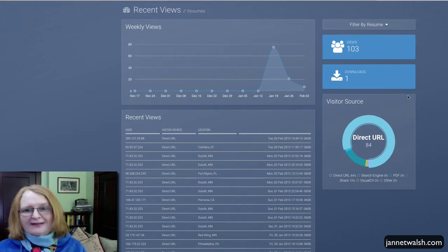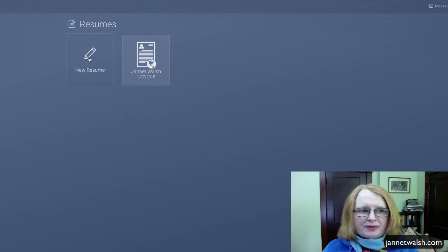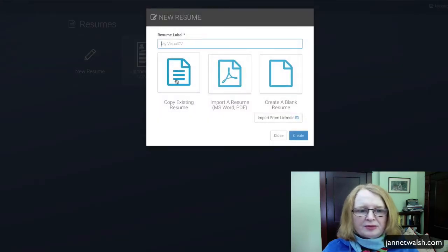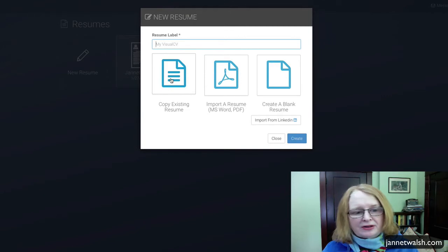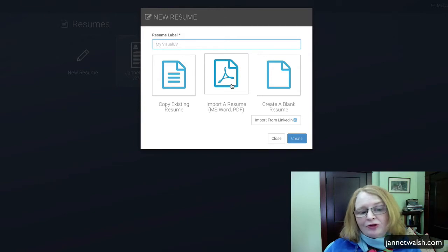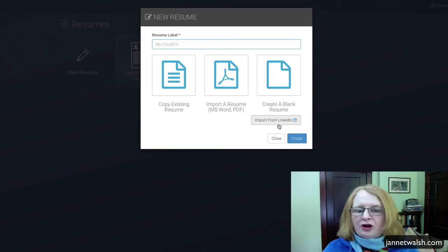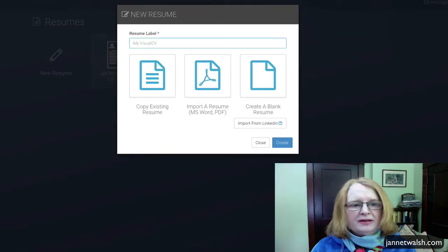I'm going to click on Resumes. If you want to create a new resume, just click 'Create New Resume.' You have a couple of options: you can copy an existing resume, import an MS Word document or a PDF, create a blank resume, or even import from LinkedIn. I'll select 'Create New Resume' and name it 'test resume.'